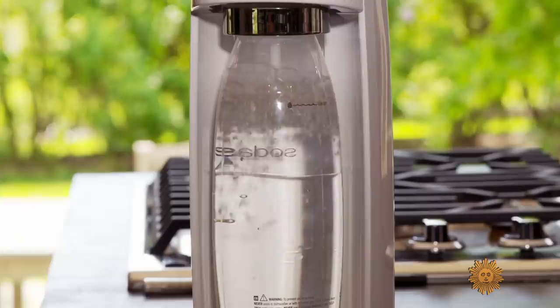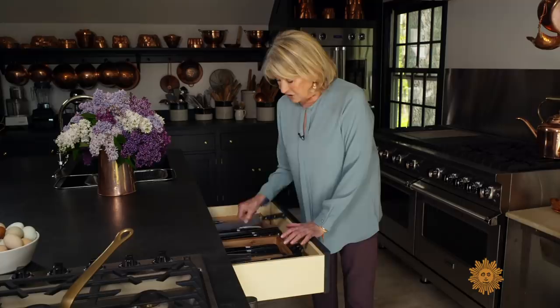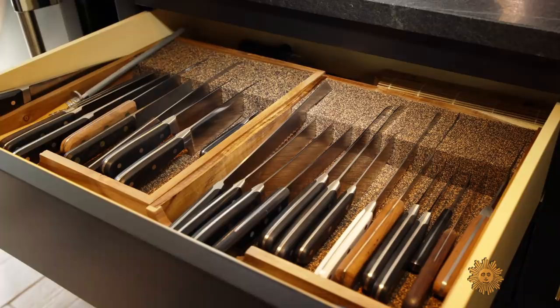Not all kitchen utensils last forever. Another organizational tip for all of you is to make a knife drawer. And you start with small and get to larger, larger, larger. Don't forget your serrated knives for bread. These are so great — this cork liner is such a good idea.